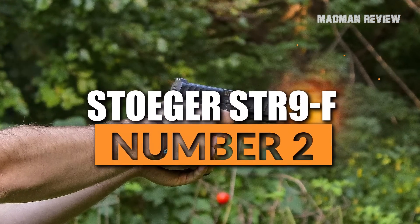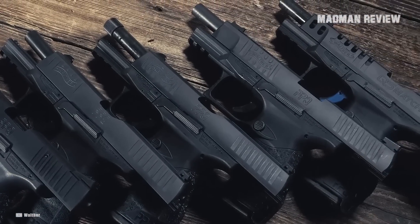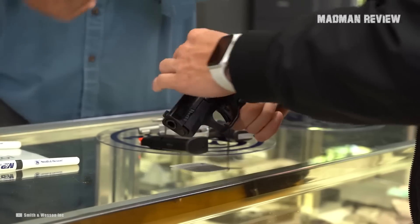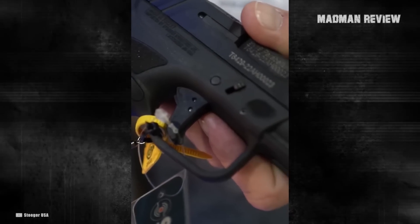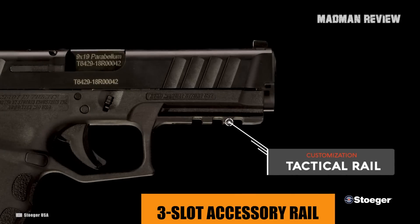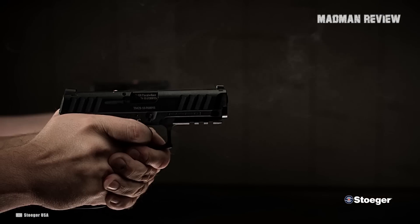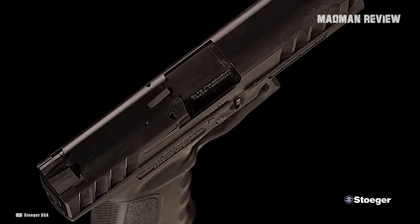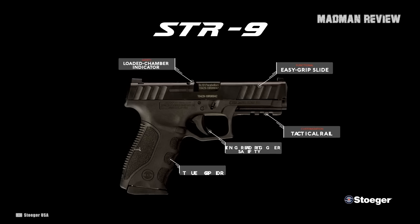Number 2: Stoeger STR9F. The Stoeger STR9F is a striker-fired, polymer-framed pistol. There are a lot of guns in this category, so it's almost impossible to stand out — but the STR9F does it with a great price for a good gun. At less than $300, it is half the price of most other full-size pistols in this category, and shooters really like it. Despite being a budget pistol, it's very accurate and reliable. It features a comfortable grip with a flat trigger shoe and a three-slot accessory rail. The rounded slide has aggressive serrations front and back, and it comes from the factory with great three-dot sights. The downsides: you only get one 17-round magazine, and the packaging is basic — but what can you expect for a very reasonable price?